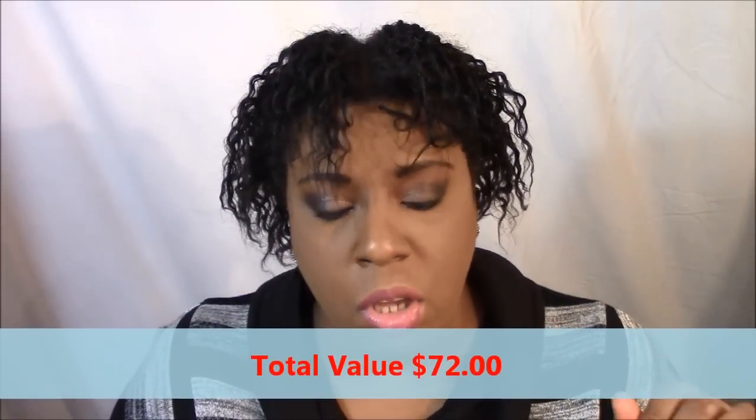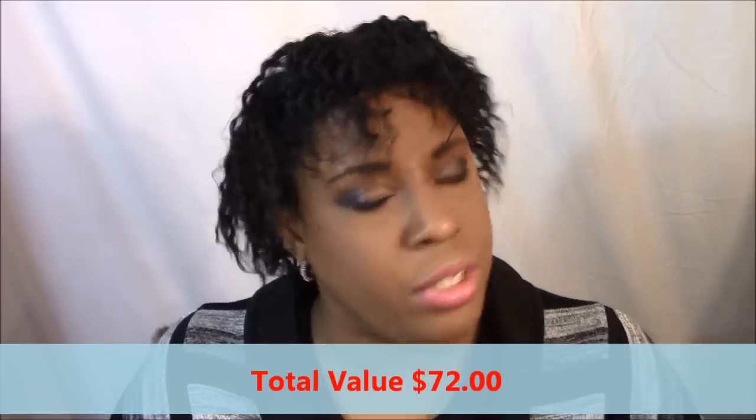I received two earrings, a necklace, and a bracelet this month in Wantable. The total retail value is $16 plus $26 plus $12 plus $18, which is $72. So for purchasing the box for $36, I got $72 worth of items. I'm probably going to request more rings since that's what I have the least of, but overall I did like my box.